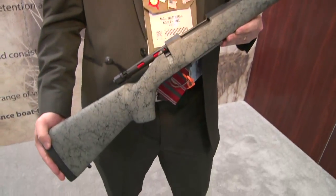Hi, I'm Zach Waterman, the Public Relations Manager at Nosler Incorporated, and what we have here is Nosler's new Model 48 Patriot Rifle.